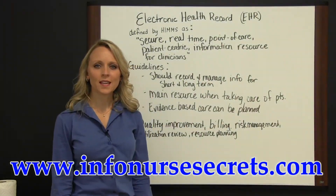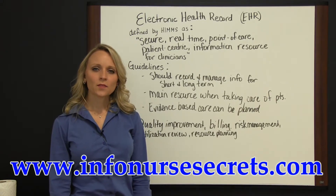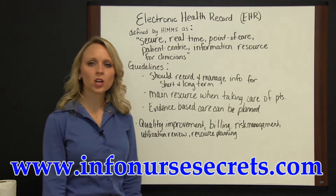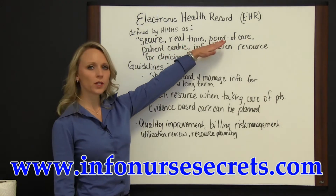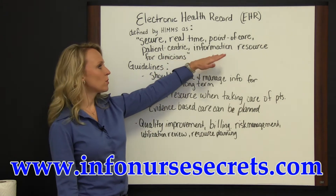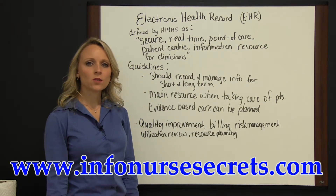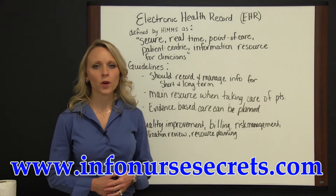Talking a little bit today about the electronic health record. The Healthcare Information and Management Systems Society, or HIMSS, defines an electronic health record as a secure, real-time, point-of-care, patient-centric information resource for clinicians. HIMSS has also established a set of guidelines for an electronic health record.